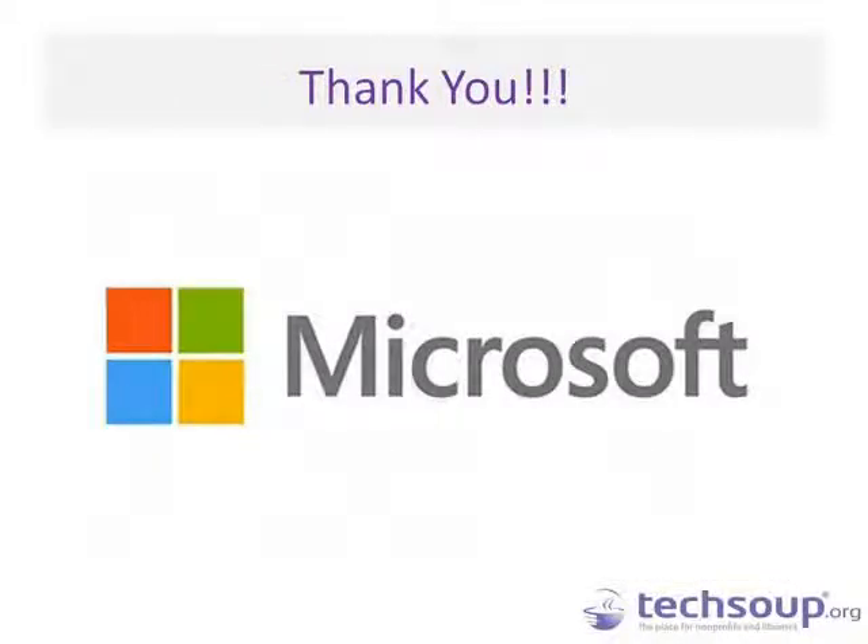I'm going to hand it over to Laura so she can talk about Microsoft's great contributions. Before we get started with our walkthrough today, we just wanted to thank Microsoft for its support in this project. The new TechSoup.org website is built on Microsoft technology. SharePoint is the CMS we use, and Microsoft's FAST Search for SharePoint technology powers the related content features we'll be showing you in today's tour. And at this point, I'm going to let Patrick take it away by sharing his desktop and showing you around our new site.